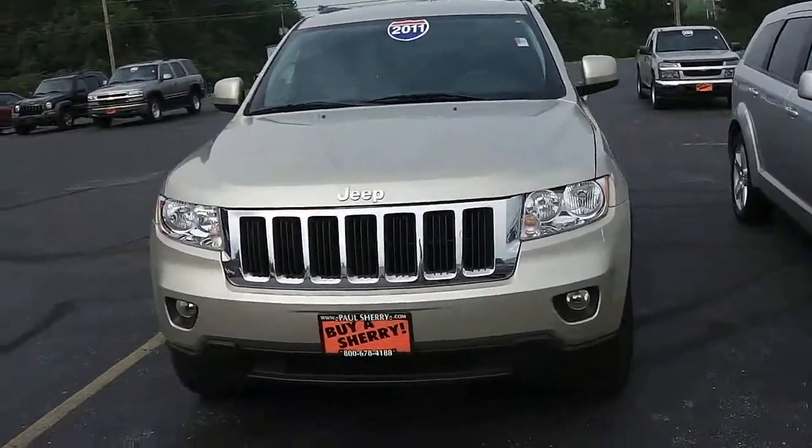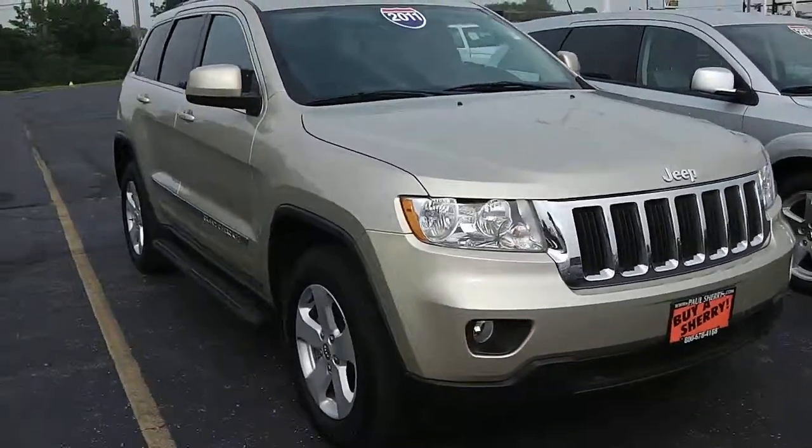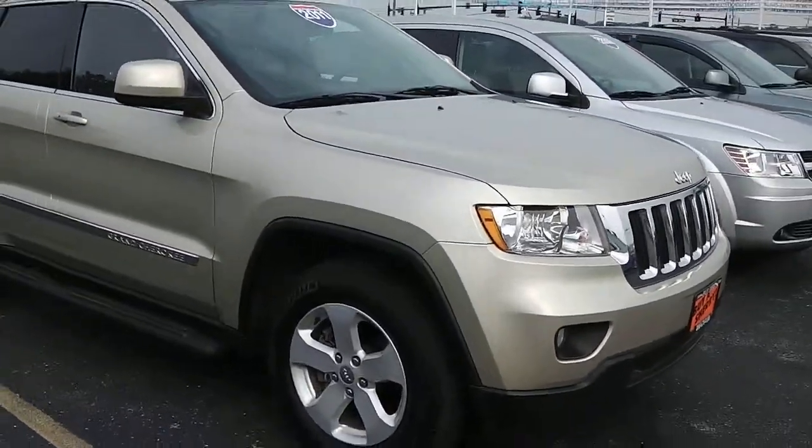Good morning, Kathy. I just got this in so I figured I'd take a video of it and send it to you. It's a 2011 Grand Cherokee, obviously.